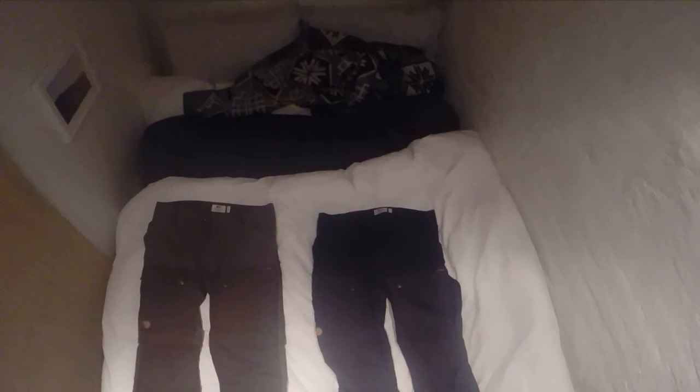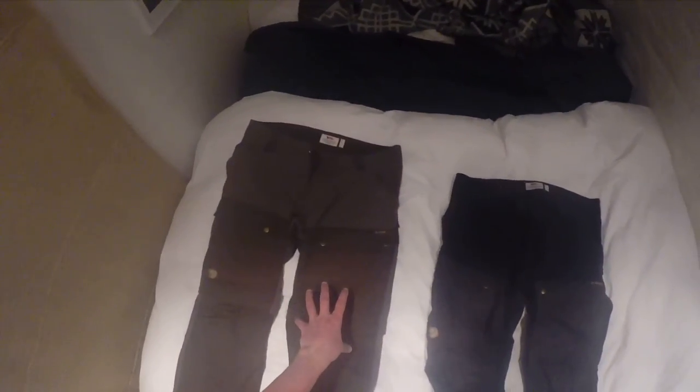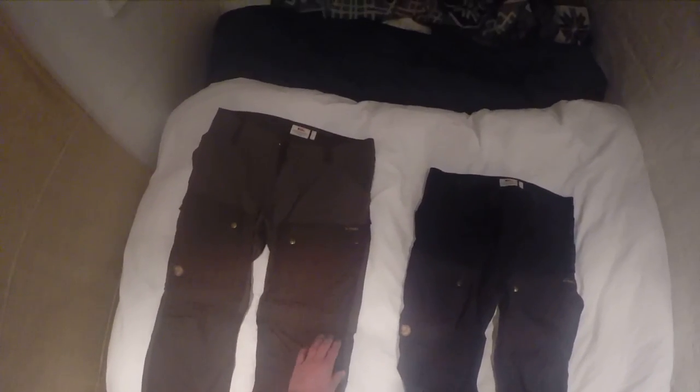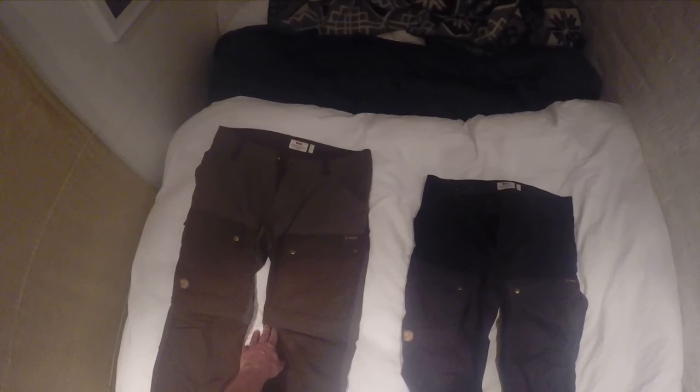The original Keb pants have an opening for air down near the calf as well as one on each hip — I can't tell you how crucial those are, they're awesome. However, this material does get super hot. I went hiking in the summer in Norway and I thought it was going to be freezing, but a few times during those days I really wished I had the ability to zip off into shorts.